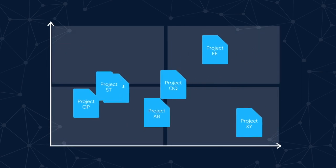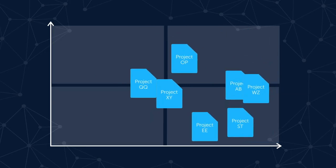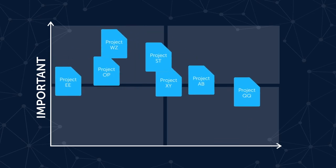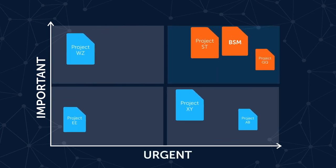In today's world, the scrutiny on new projects is higher than ever. What you say yes to must be both an important impact on the bottom line and an urgent business need. With those criteria, Coupa BSM should be a top priority.